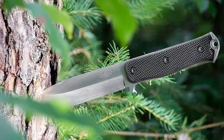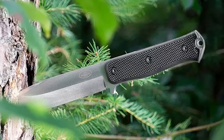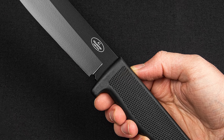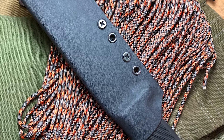This knife features a versatile 6.3-inch drop point blade with a convex edge. The combination of a textured Kraton handle and a finger guard provides a secure and comfortable grip.